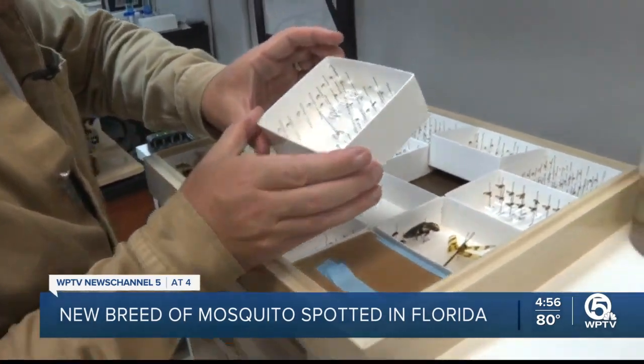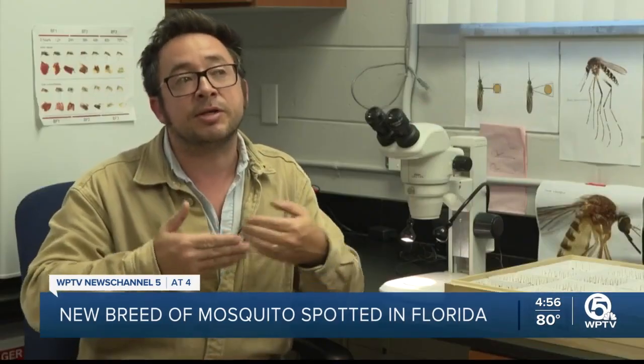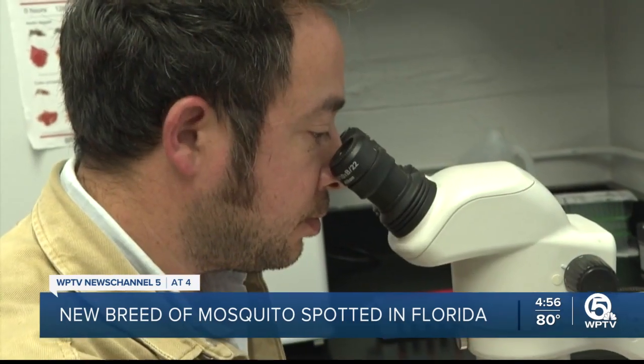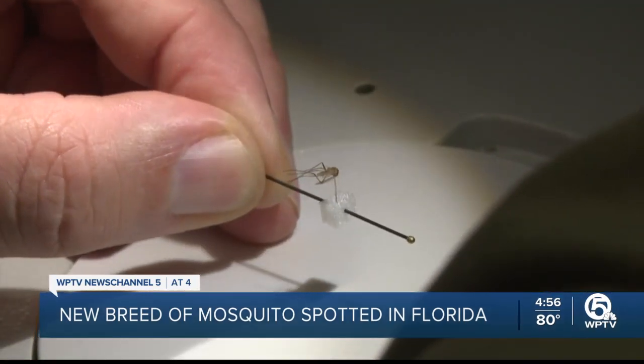"Looking at the DNA sequences and then seeing that they didn't match anything from the species that we know are here in the state — that was really that kind of light bulb moment." Under the microscope, Dr. Reeves shows off the Culex lactator.